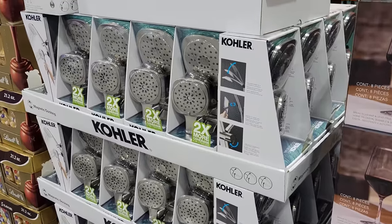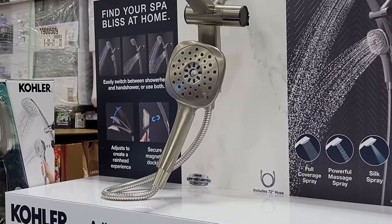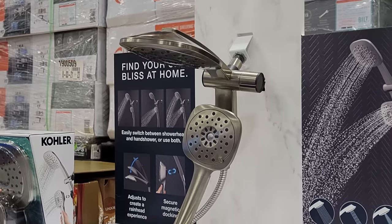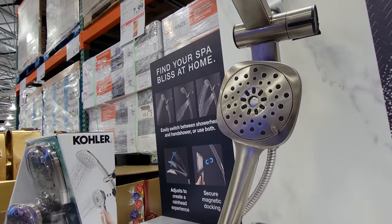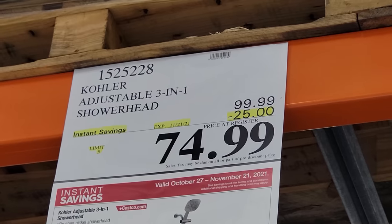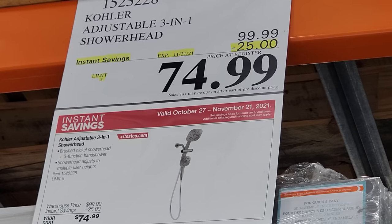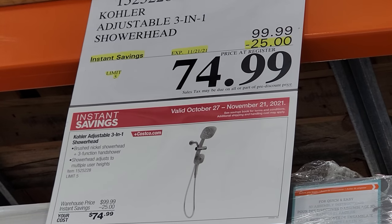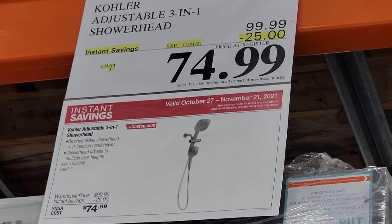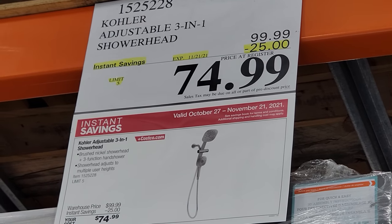For those of you doing home remodeling, here's a good deal. This is the Kohler adjustable 3-in-1 shower head — pretty gorgeous, stainless steel — and they've taken $25 off. So instead of $100, it's now $75, which is basically a 25% discount. This is not a Black Friday deal; it's good until November 21st and comes out of the regular Costco November flyer.